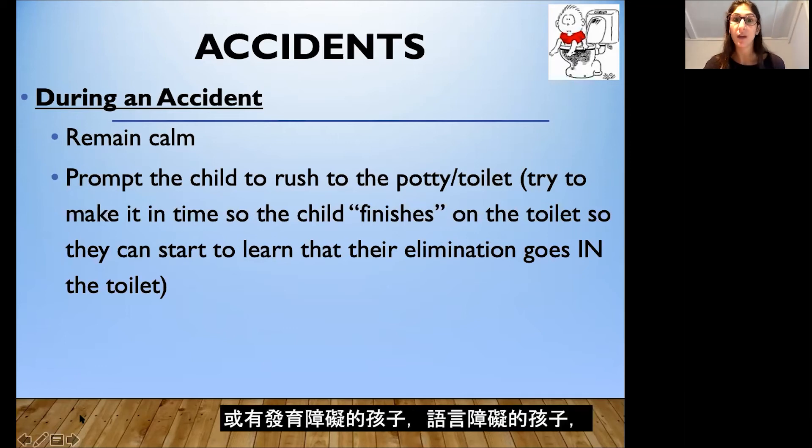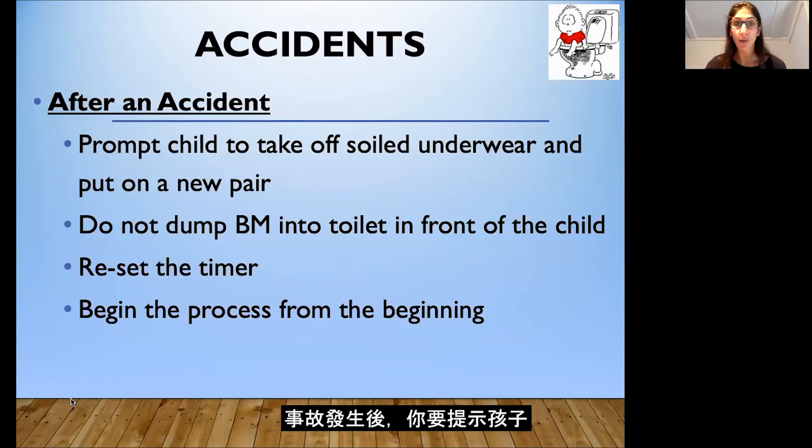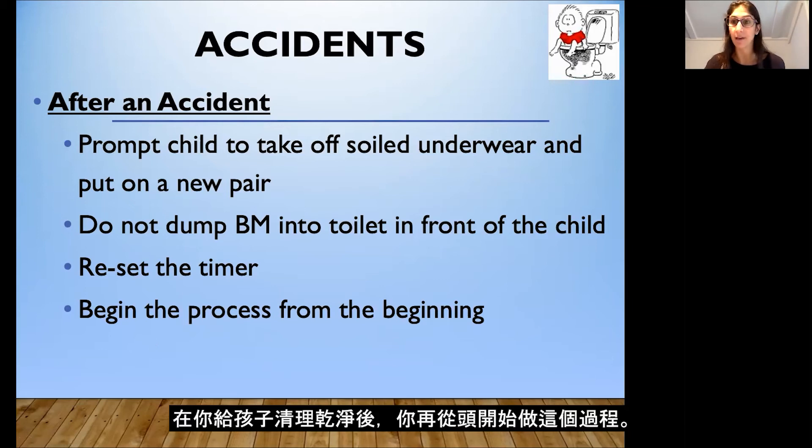For very young children or children with developmental and language delays, it's important to point this out to them because this is a new skill you're teaching them. Use neutral language — we don't want to reprimand or punish them for accidents. We can say 'remember, pee-pee goes in the potty, try again next time.' After the accident, prompt your child to take off their soiled underwear and put on a new pair. My advice is not to dump a bowel movement into the toilet in front of your child, as many children see this and come to expect it as part of the process. Reset the timer and begin from the beginning after cleaning up your child.